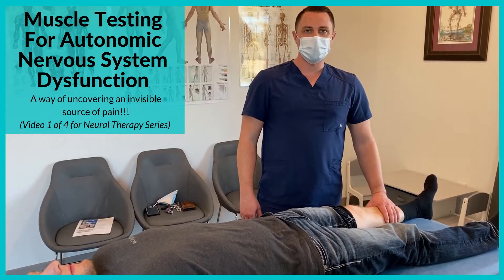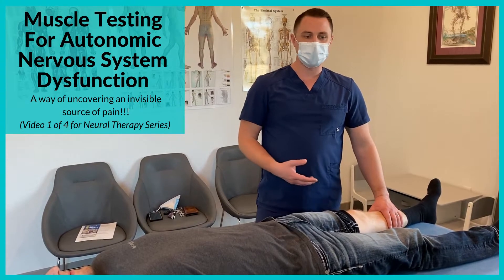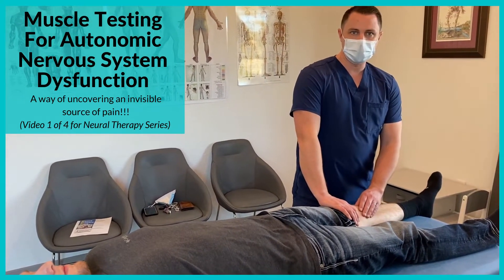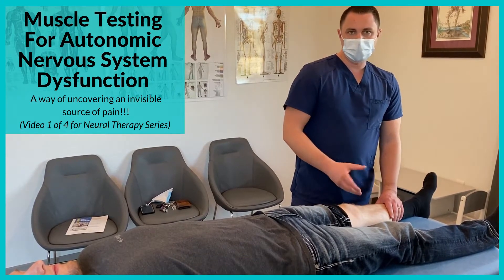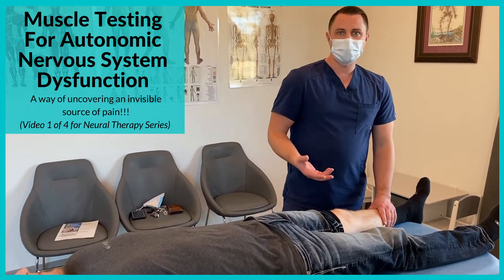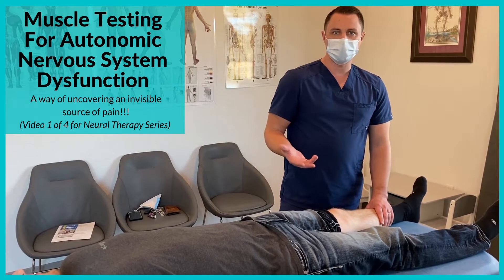Hi, I'm Dr. Barker with Integrative Pain and Wellness Center. Today we're evaluating a patient who has had knee surgery. He tore some of the ligaments in his knee, has had surgery in the past, and the knee is still causing some problems. One of the things that can happen after a surgery or a trauma is it can cause autonomic nervous system dysfunction.